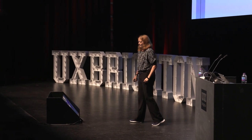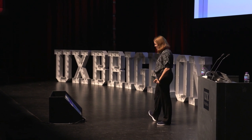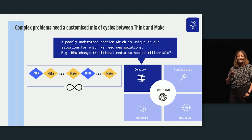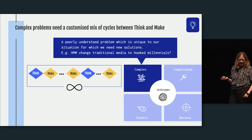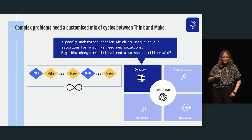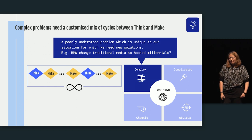Complex problems are what in design we call wicked problems — they're poorly understood, unique to our situation, and require new solutions. They're really exciting for designers. For example: how might we change traditional media to hook millennials? That's not an easy solution; we don't even know where to get started. There's no formula for walking through the thinking and making phases — you'll definitely have to go back and forth between the two.